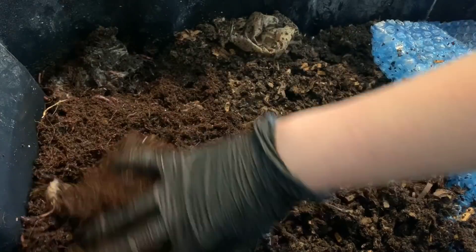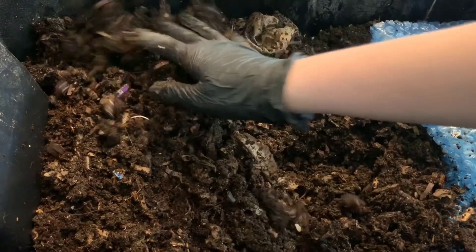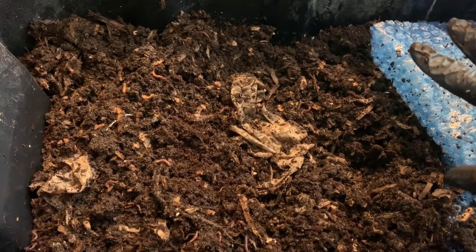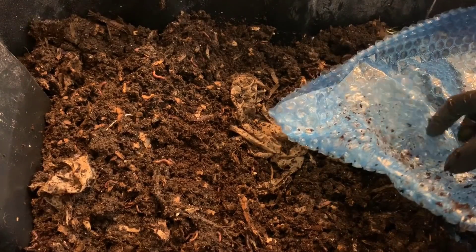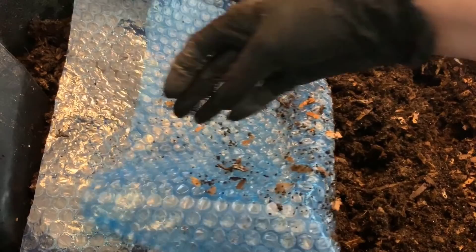Let me cover this a little bit with some of these existing castings. The moisture feels a hair overly moist, which I would not have expected, but I don't think it'll be a major problem — it'll equal out. I can always leave this bubble wrap cover off for a day or two before I cover it back up. Let me get a little something together for them to eat and we will get them fed down here on the right-hand side.